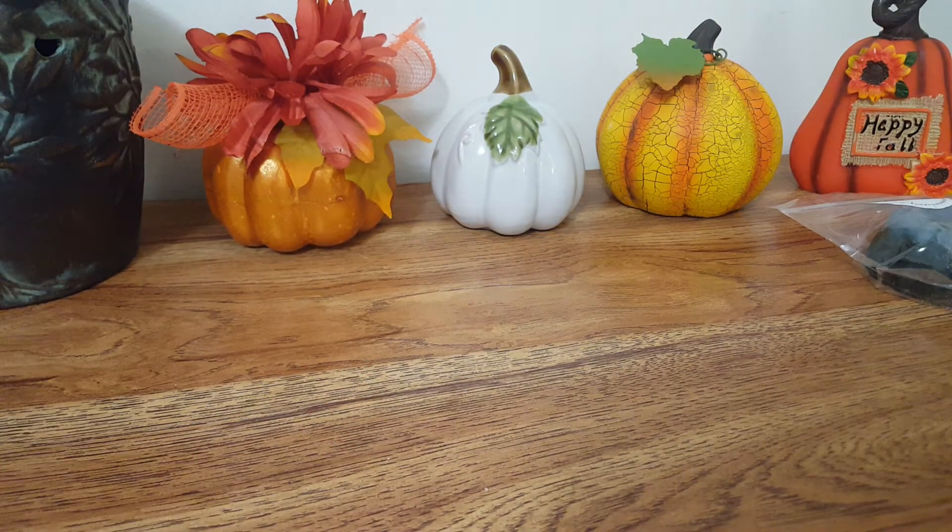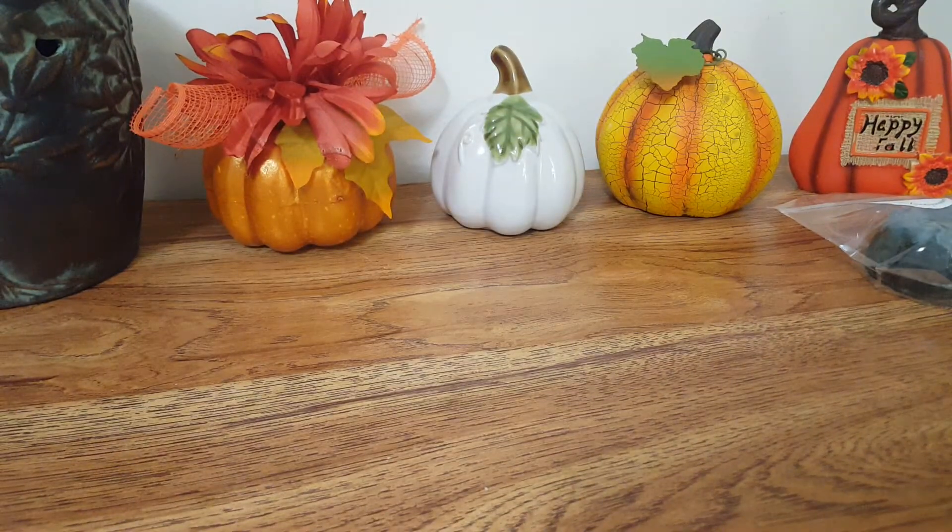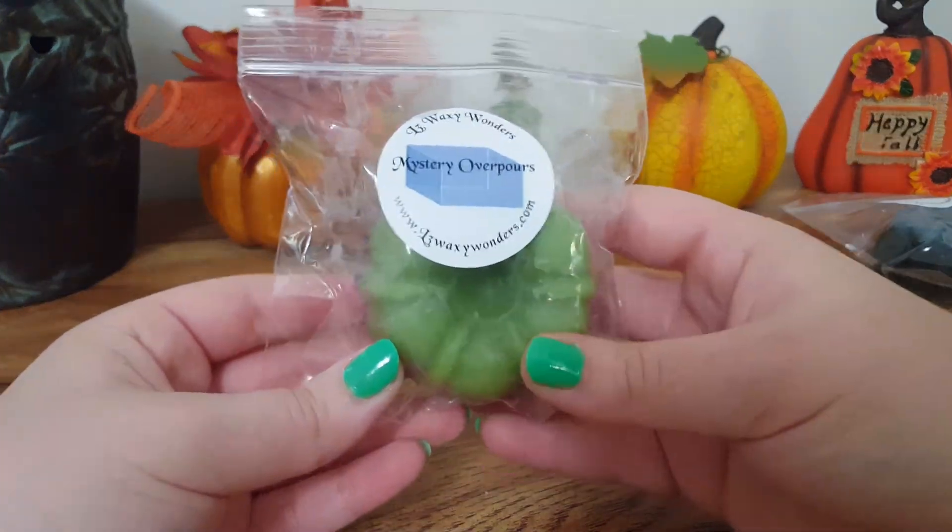The second mystery bunt is a purple-green color — kind of reminds me of the Joker. This is super good. I love this one. It's very, very fresh. There's definitely herbal lavender in there, which I love because it's very relaxing to me. I don't know what the green part is, but it's also like a fresh cologne-y scent — not super strong. The herbal lavender is definitely the strongest note, and I really love this.